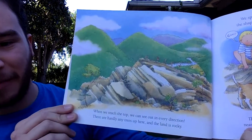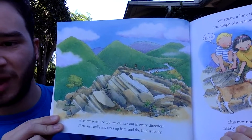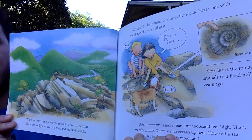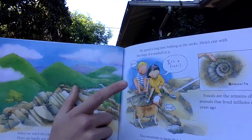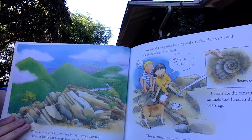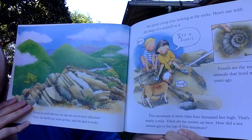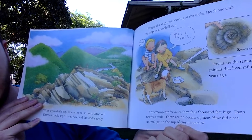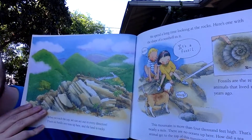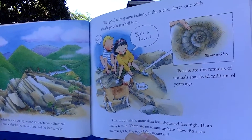They finally reach the top, where they can see out in every direction. There are hardly any trees and the land is rocky. They spend time looking at the rocks and find one with the shape of a seashell — it's a fossil. Fossils are remains of animals that lived millions of years ago. The mountain is more than 4,000 feet high — nearly a mile. How did a sea animal get to the top of this mountain?